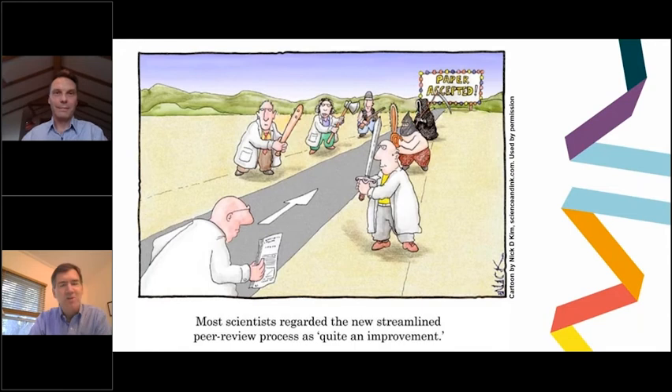Hello, and welcome to How to Get Your Paper Published, presented by Karger Publishers. We're delighted that you're able to join us for today's webinar.